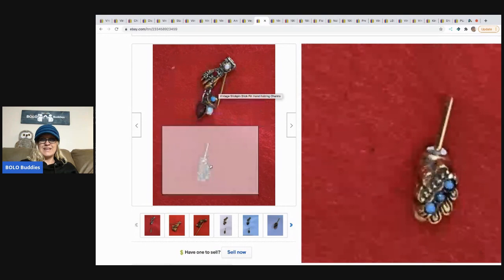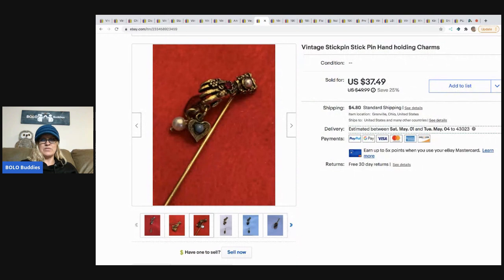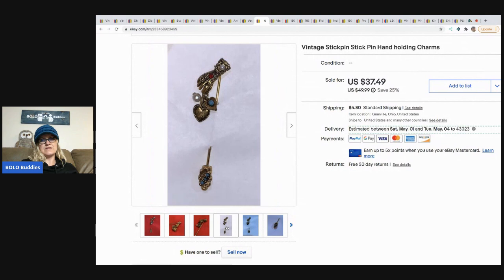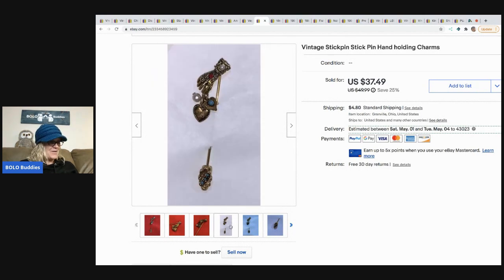The next item is this very cool vintage stick pin — it's a hand holding a little charm. The piece of felt came with the jewelry so I stuck the pin in it for the photo. I ended up taking a best offer of $30 for this. I got it at a garage sale with some other jewelry, so I had maybe 10–25 cents in it.